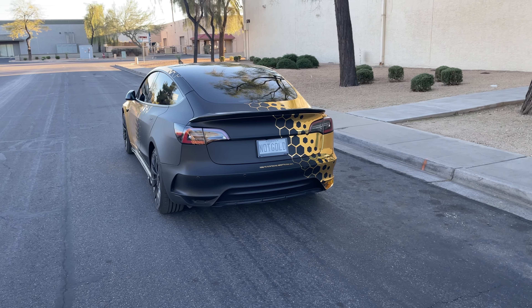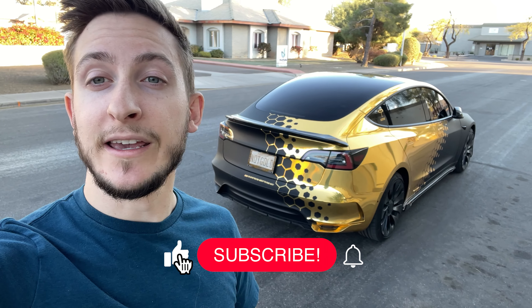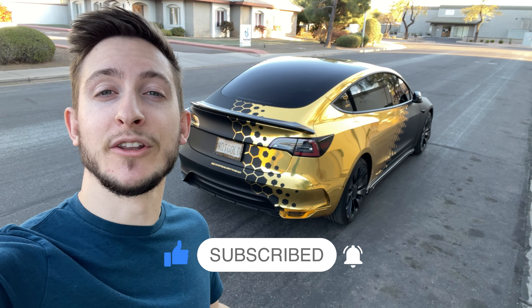I want to give a special shoutout to my friend Luca — I'll put his handle right here. He also has an incredible Tesla Model 3 and he does all of my mods basically, so he's the one who put all the carbon fiber on. Thank you to him — he does a killer job every single time. If you need any mods installed, reach out to him on Instagram. Let me know what you think now that it has all the carbon fiber, and I'll see you on the next video.